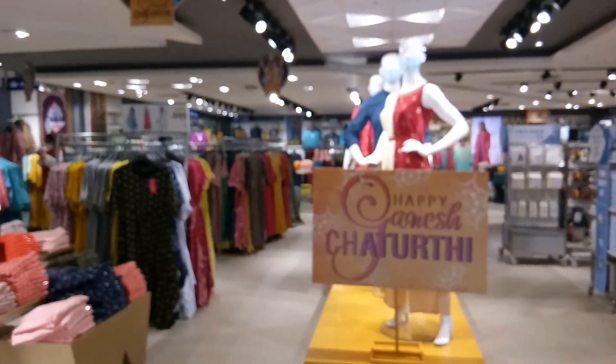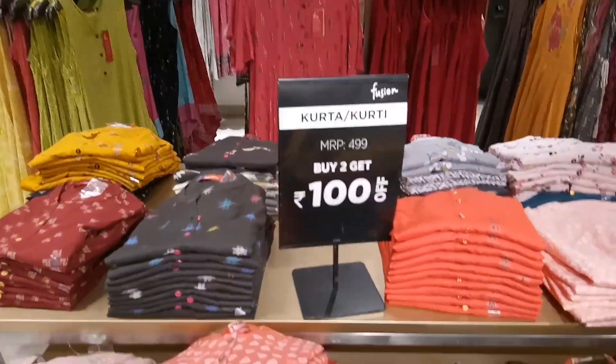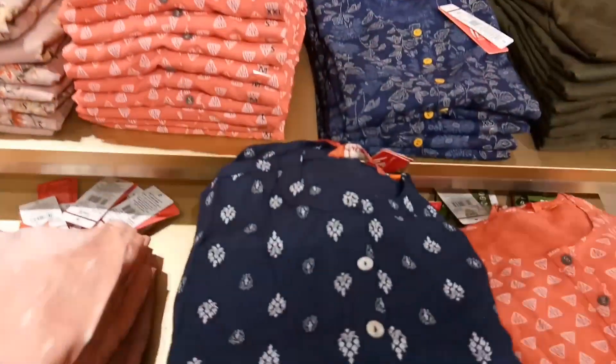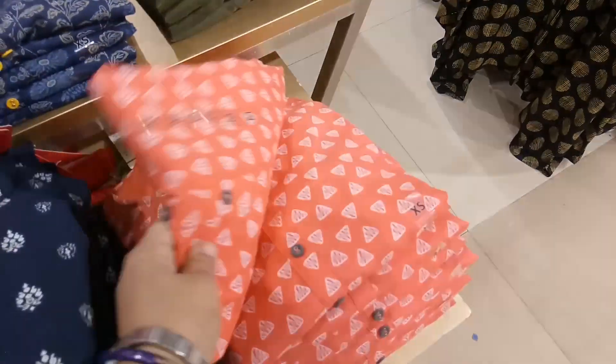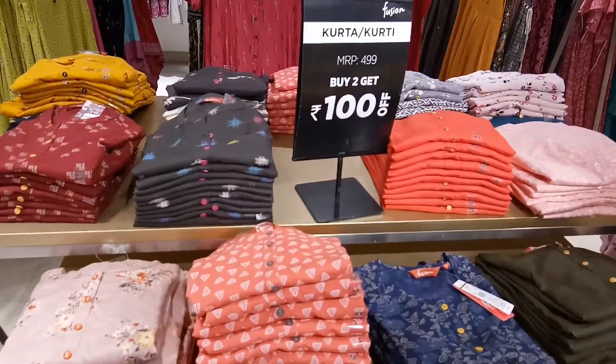I will see you in the video. If you want to enter, on the left and right we have all the Avasa brand. We have daily wear and office wear. They are priced at around 499 each.